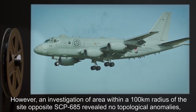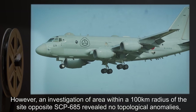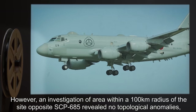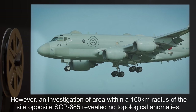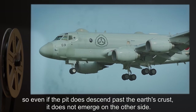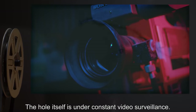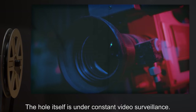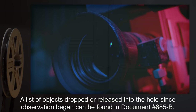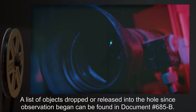However, an investigation of the area within a 100 km radius of the site opposite SCP-685 revealed no topological anomalies, so even if the pit does descend past the Earth's crust, it does not emerge on the other side. The hole itself is under constant video surveillance. A list of objects dropped or released into the hole since observation began can be found in document number 685-B.